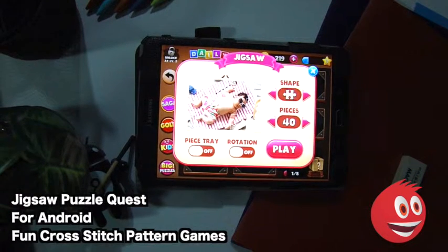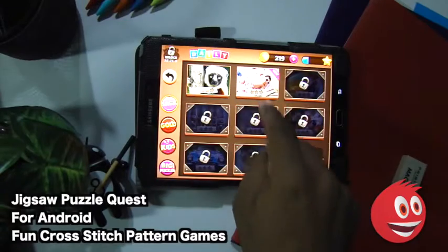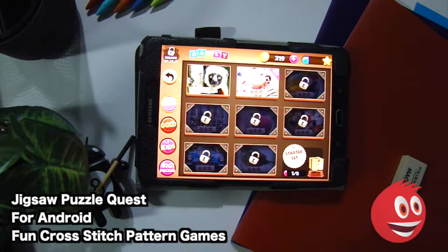This was Jigsaw Puzzle Quest Daily Jigsaw Genius Blast by Fun Cross Stitch Pattern Games. You get hundreds of puzzles to choose from and we solved one for you right here on camera, unlocking the next puzzle in the process. The status bar has now moved to one out of eight. It's a free install — you can play as a guest or sign in using a social media account for more options. One cool feature is that it saves your puzzle progress, so when you return you pick up right where you left off — which is why we were halfway done when we started this video.